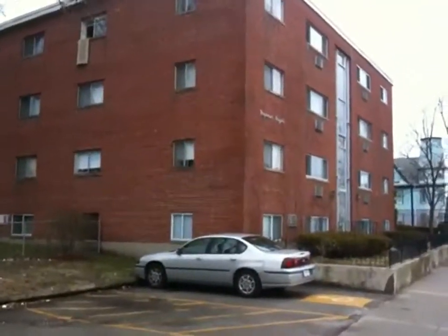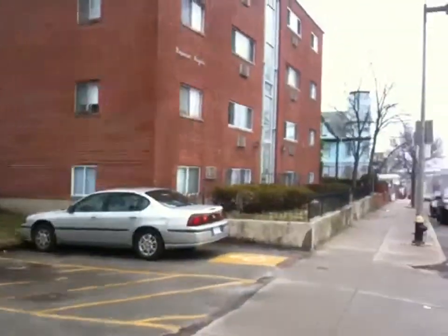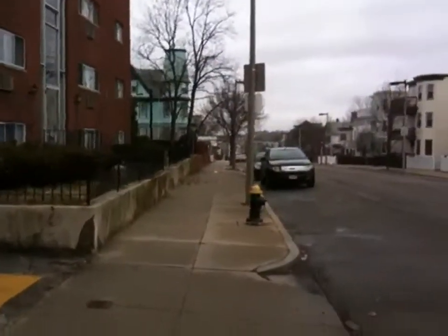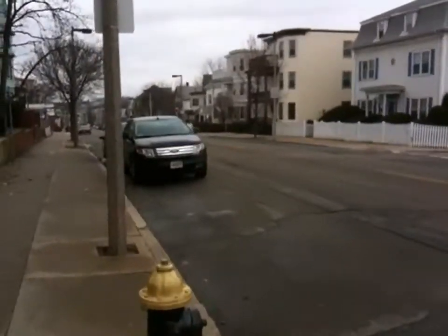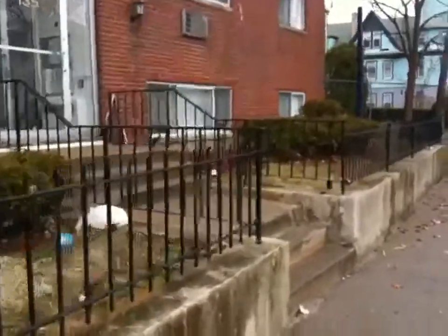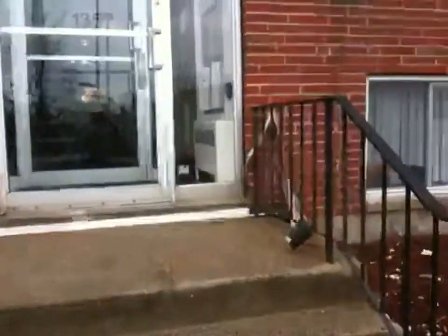Hi folks, this is 135 Neponset Avenue Unit 3 in Dorchester. This is a one-bedroom rental unit. Neponset Avenue is sort of a busy street — it's a double yellow line sort of a street, so it does get busy. But there is bus service close by, and there's definitely a way for you to walk to Ashmont Station or Fields Corner.